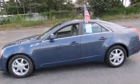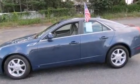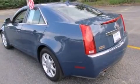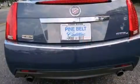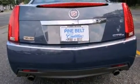Top features include front bucket seats, delay off headlights, a trip computer, an automatic dimming rear-view mirror, an outside temperature display, heated door mirrors, and much more.